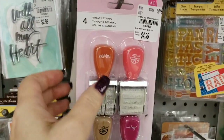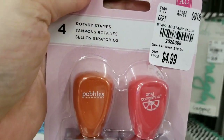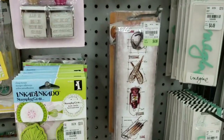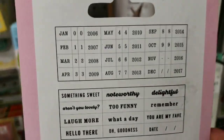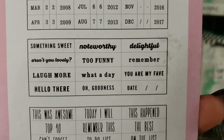Then we have a four-stamp set by American Crafts. So you get four of them — that's a great price for using in your planner.